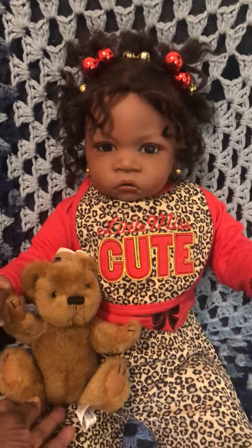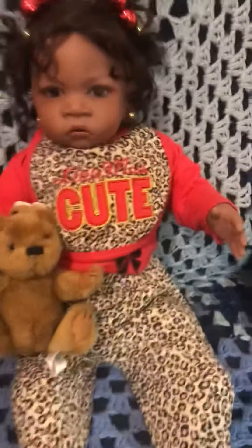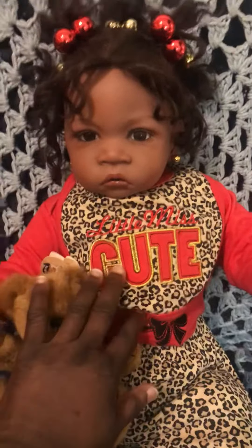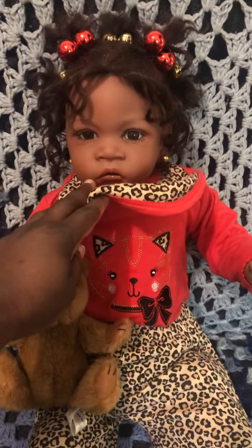She's all set for Twinsy Toddler Tuesday today. The pants are leopard print and they're footed, and underneath it's a long-sleeve onesie with a kitty cat on it.